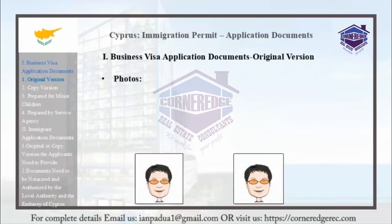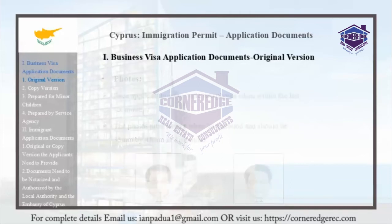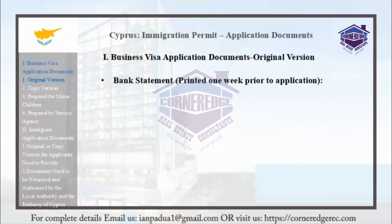Each applicant must provide 2 photos. Beneficiaries of this policy include the main applicant. The photos must have a white background and should be 38mm x 48mm. Adult children under 25 who are economically dependent on their parents and enrolled in a higher education institution are also eligible. Photos must be printed within 1 week prior to application.